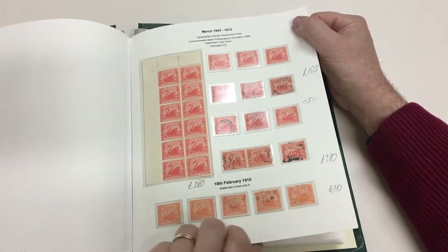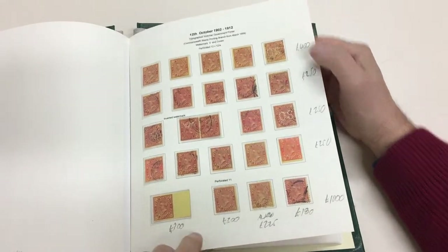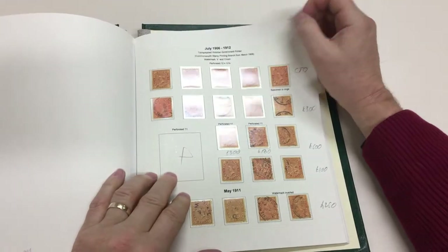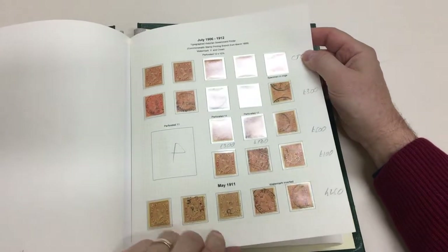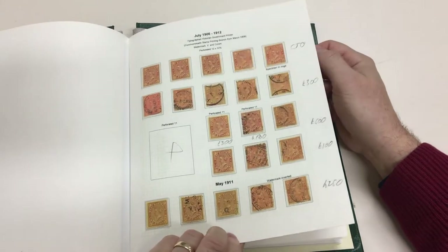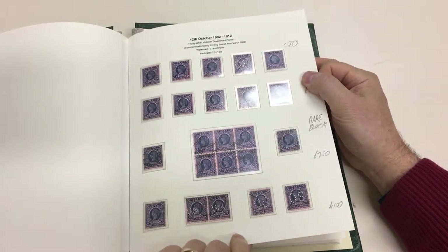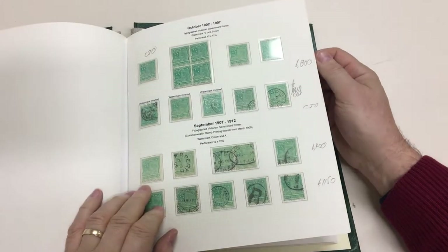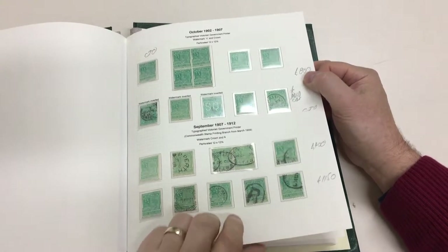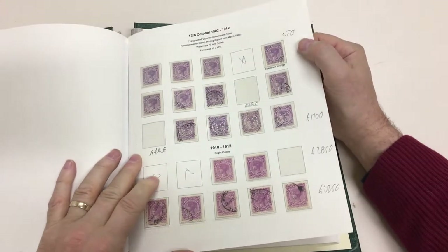Scarce shade, good page of two bobs, scarce shade perf 11s — the stamps illustrated in the catalogue. CTO, CTO punctured OS mint, rear block of six of the two and six.